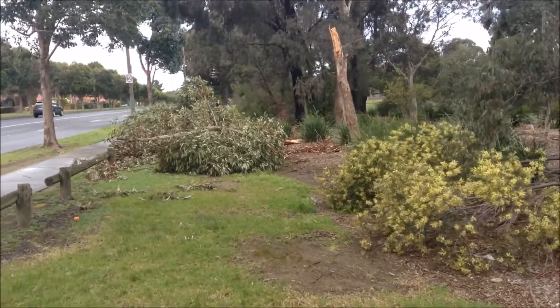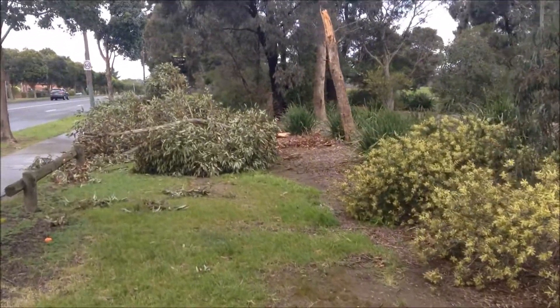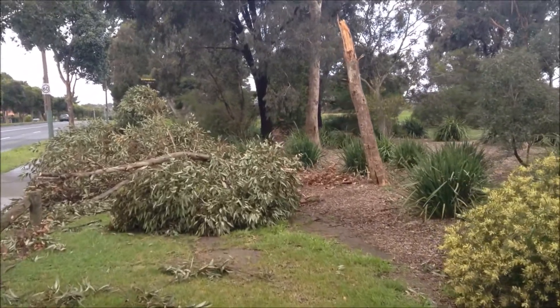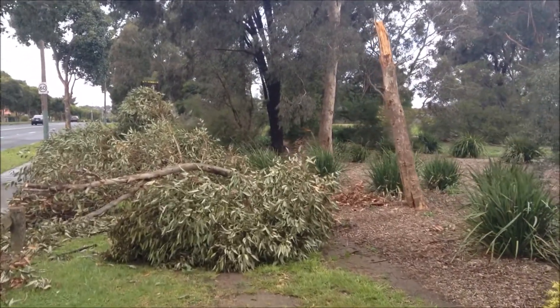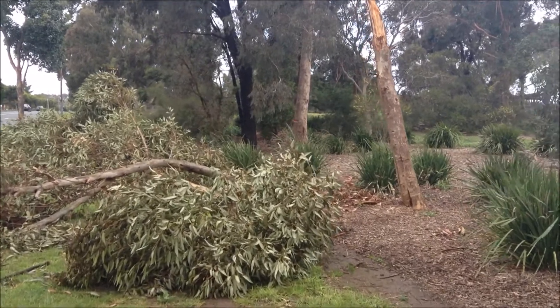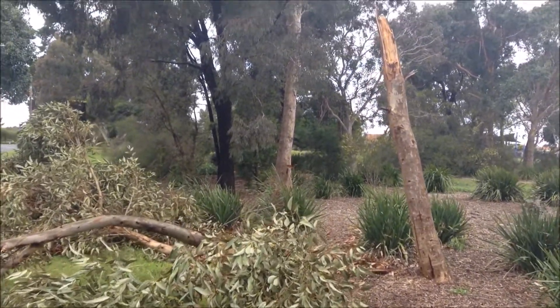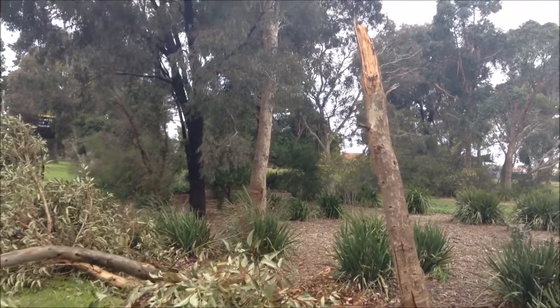How did you go in the recent storms? It looks like this tree hasn't survived so well down at our park. I know my mum had a tree fall across a car and break her windscreen. So let's see if we can see why this tree has broken halfway up.